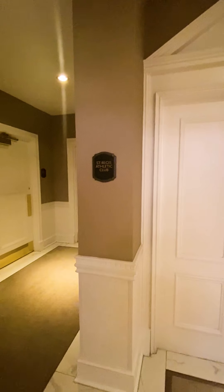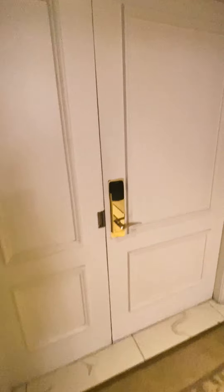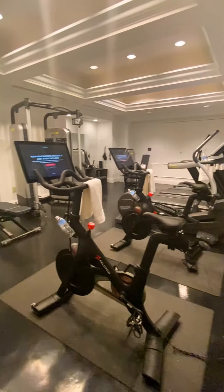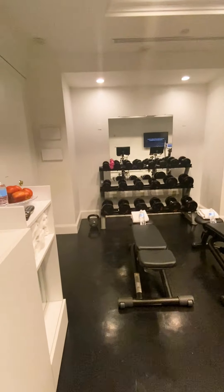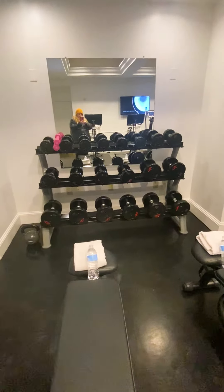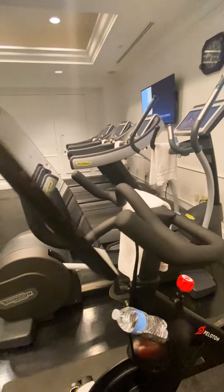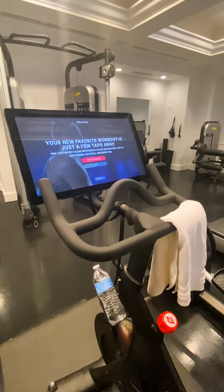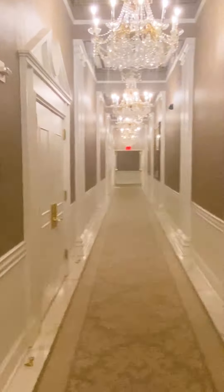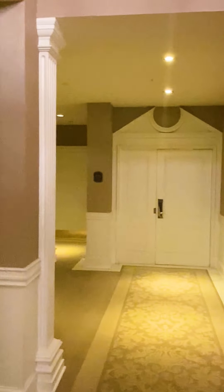I came downstairs and couldn't figure out where the gym is because it doesn't really have a clear sign. Now I see this sign on the wall — here it is. This is the lower level gym. It's small, but most gyms when I'm traveling aren't busy. They have headphones, water, and apples — always nice. They have free weights and bikes, I'm sure Peloton, because everybody has Pelotons now, so if you have a subscription you can do your Peloton workouts. There's really no clear sign when you get off the elevators, just something for the restrooms and meeting rooms.